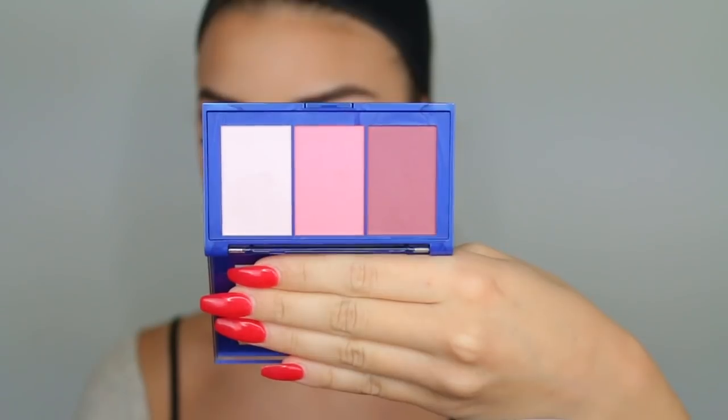This is the Revlon Cheek Draping Palette called Sunset on Pluto. I really like the middle blush color so that's what I'm using today. I'm tapping off the excess because I don't know how pigmented it's going to be.